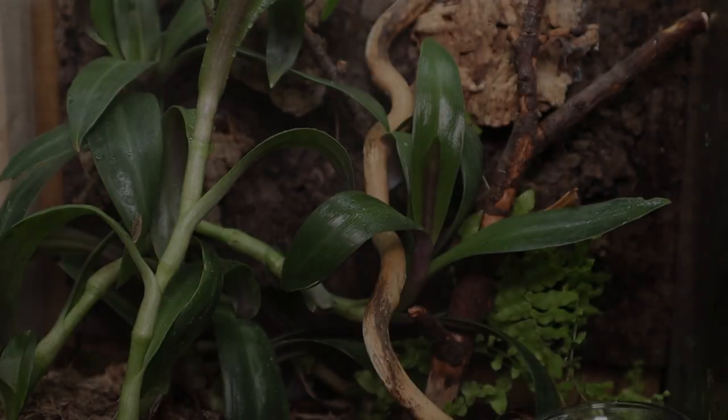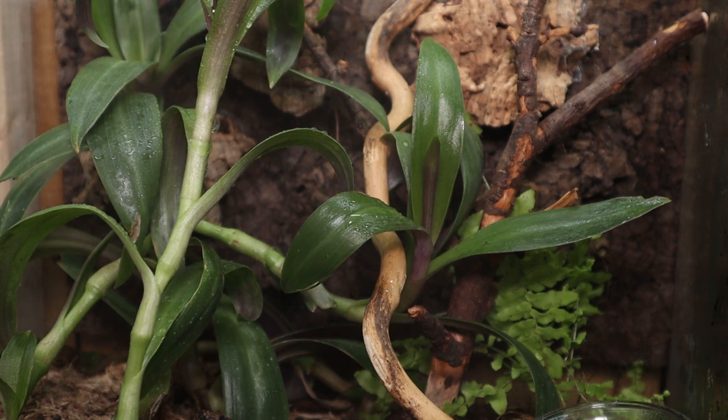I mentioned I would offer a pro tip on helmeted geckos to help you care for them even better. That pro tip is to mist them. The fog rolls in and covers the rocks, naturally hydrating these animals in the wild. You need to do the same for your helmeted geckos — if not every day, then every other day. What works really well for us is an automated misting system, and I'll throw a link to a DIY one that I built myself. Ultimately you need to mist your helmeted geckos to keep them properly hydrated.